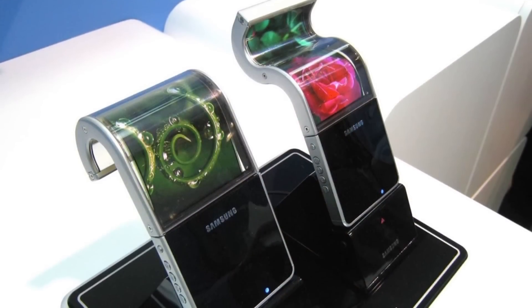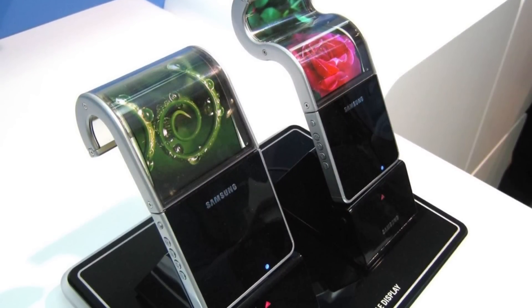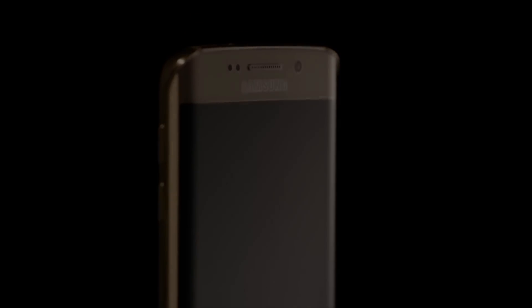Let me know what you'd like to see from Samsung's bendable smartphones when they do release in 2017 in the comment section down below. Give this video a thumbs up if you enjoyed it and you're excited about what Samsung is planning, and I will see you next time.